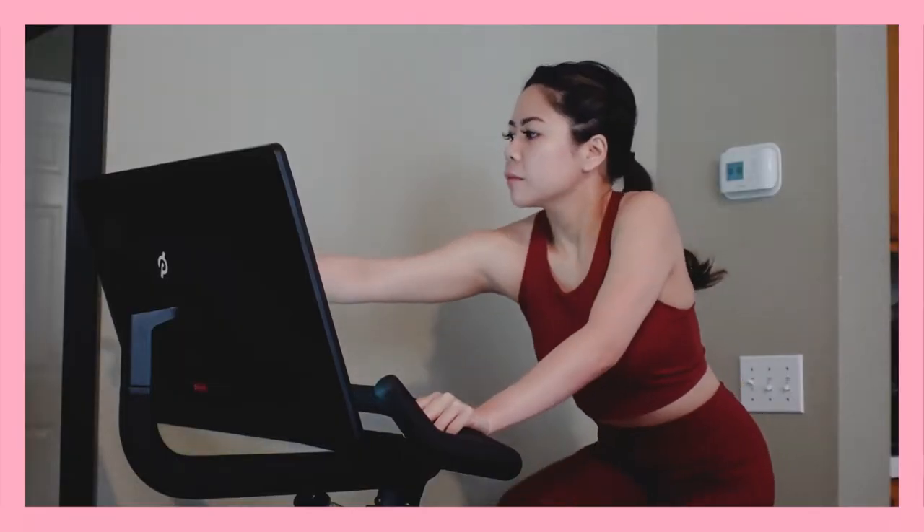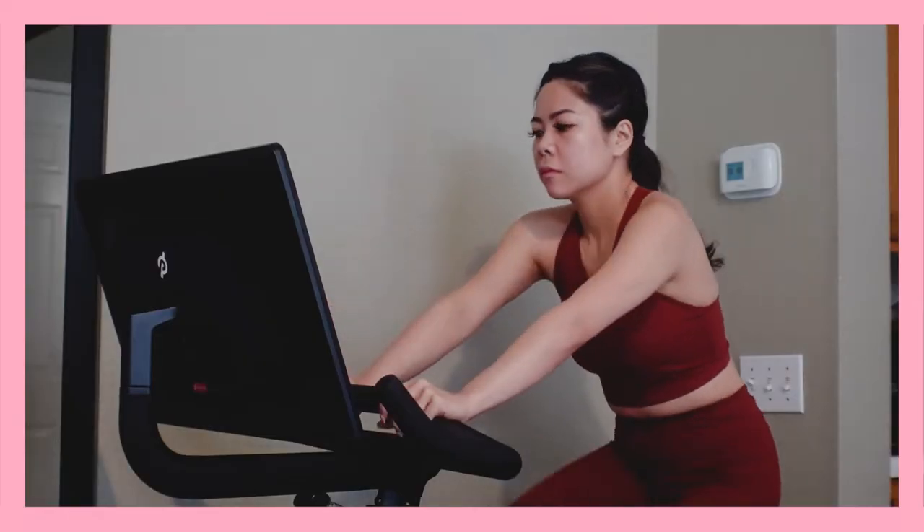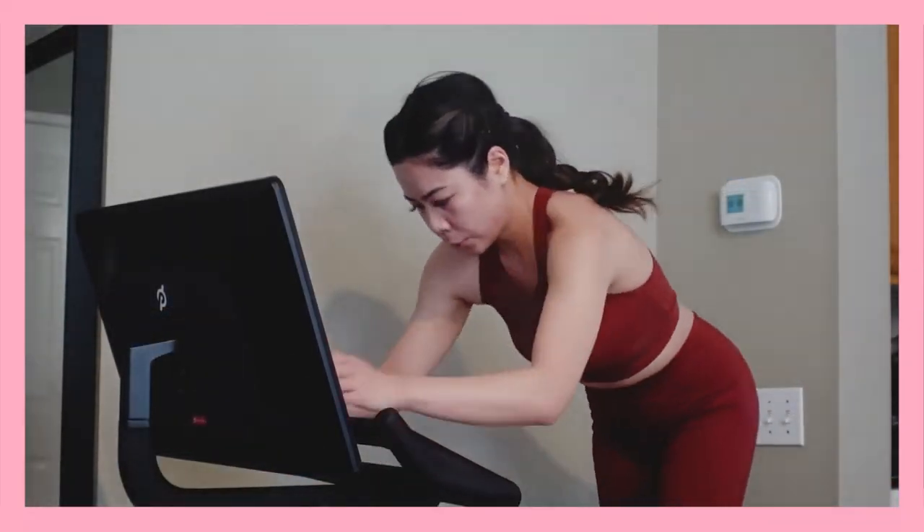I alternate between strength training and cardio when it comes to moving my body. This past few months, I've been really enjoying cycling as part of my routine. Morning workout accomplished and it's time to wash this sweaty face.